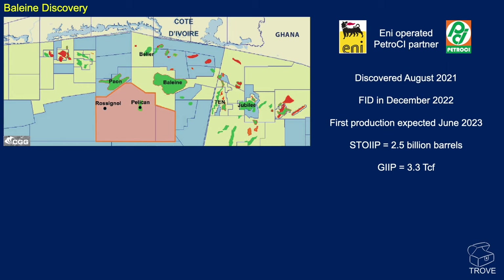On this map it looks to be a very sizable feature. The block is operated by ENI, and PetroSea are the partners. It was discovered in August 2021 and its final investment decision was made in December 2022. The STOIIP is thought to be of the order of about 2.5 billion barrels, and the gas in place is of the order of 3.3 trillion cubic feet.